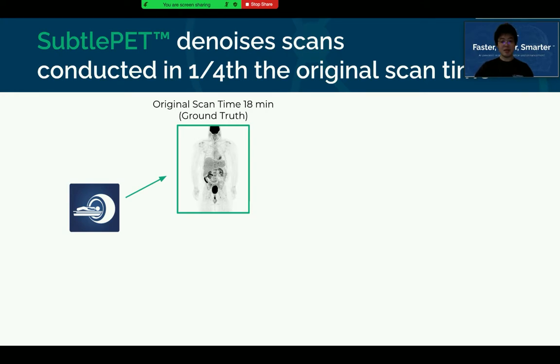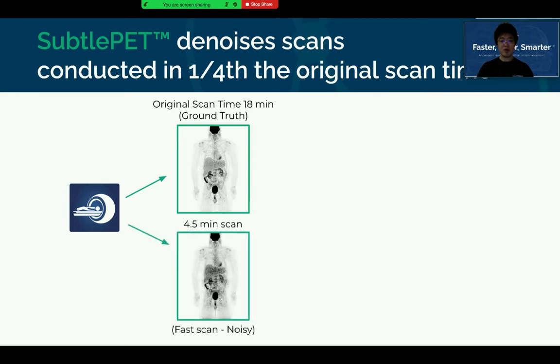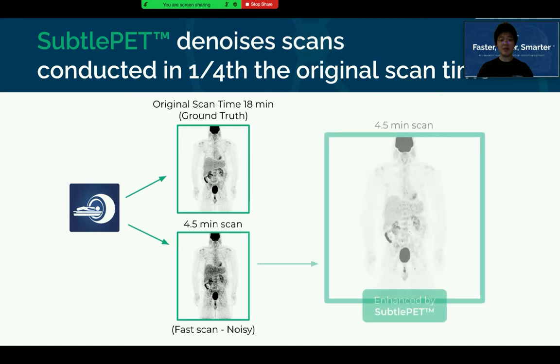A normal PET exam may take, say, 18 minutes for the scan part. If you acquire the image in 4.5 minutes, you will get a noisy image from the scanner, making diagnosis challenging. In this case, SatoPAT software uses deep learning to enhance the noisy image within seconds, producing AI-enhanced results with significantly improved image quality that is a diagnostic equivalent compared with the full-length exam.